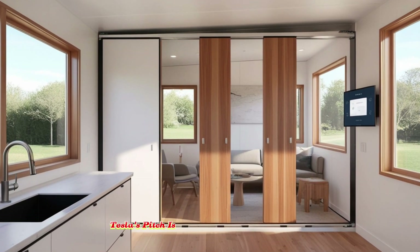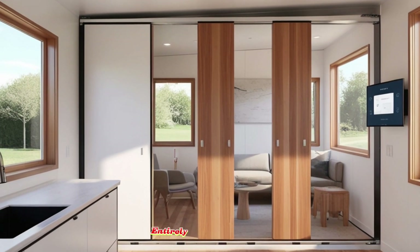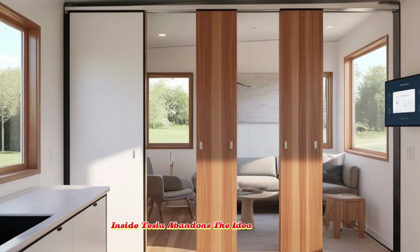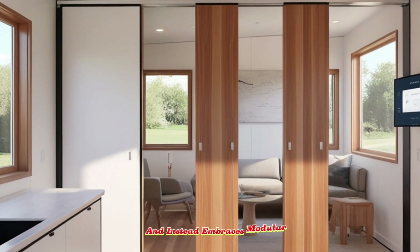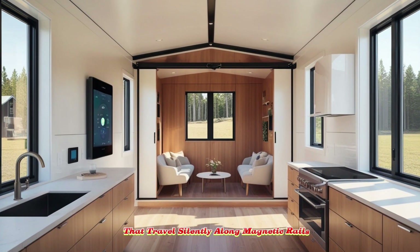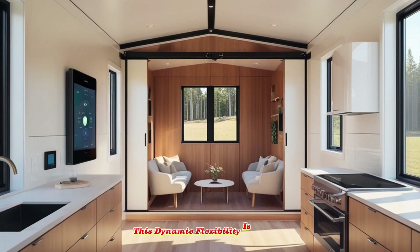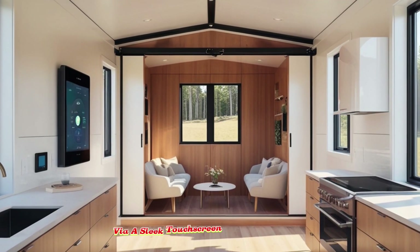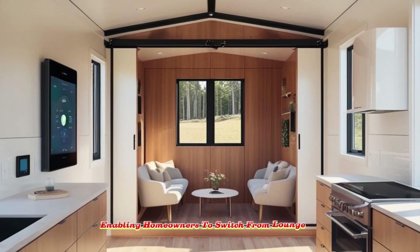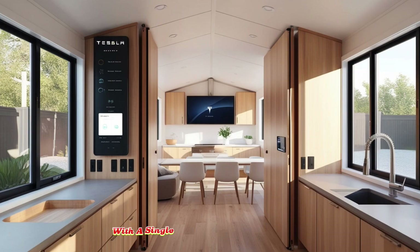Tesla's pitch is not about asking people to live with less — it's about empowering them to live better, entirely on their own terms. Inside, Tesla abandons the idea of static, fixed rooms and instead embraces modular sliding units that travel silently along magnetic rails, allowing the layout to be reconfigured within seconds. This dynamic flexibility is controlled via a sleek touchscreen or a smartphone app.